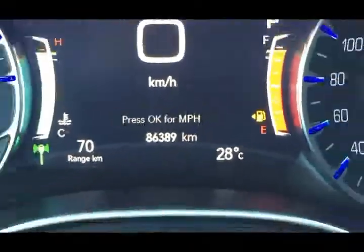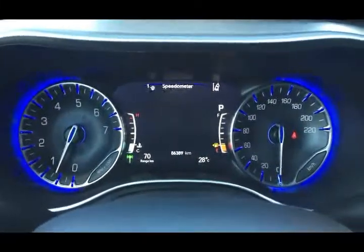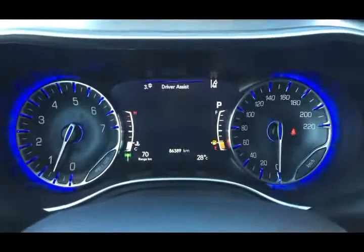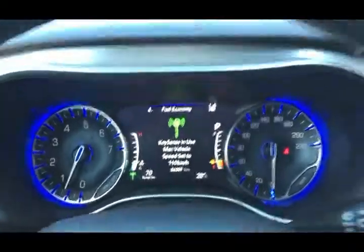The current mileage on this unit is 86,389 kilometers. You also have a large menu of information you can scroll through with beautiful backlighting. You also have a push button start, so again very convenient to get in this vehicle and start it.